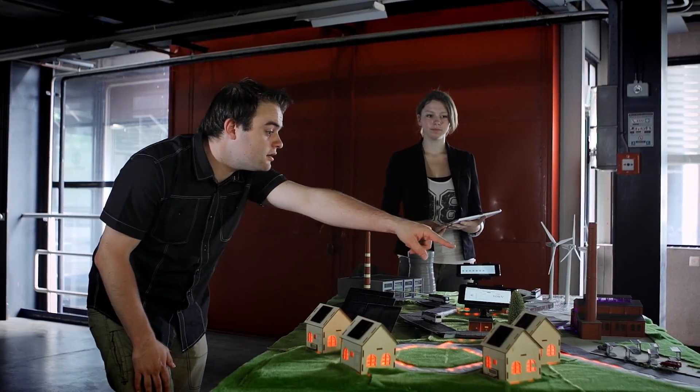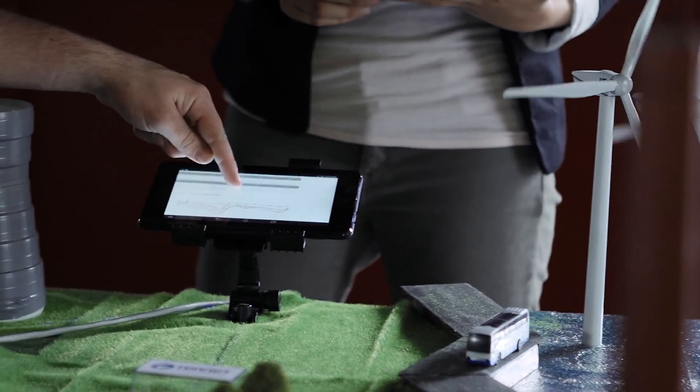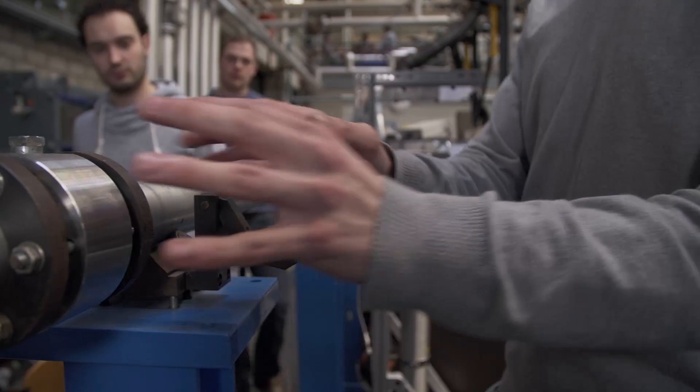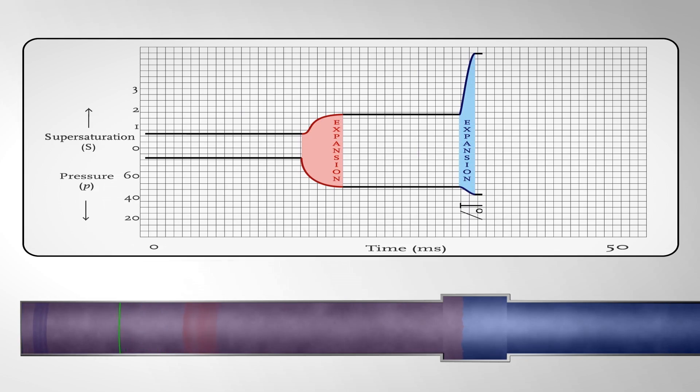Once you have discussed the energy supply system during the first year of the master's program, you develop a solid technical specialization to help you critically review the possibilities and challenges of the different technologies, and to test the feasibility of the solutions.